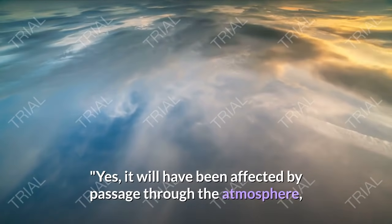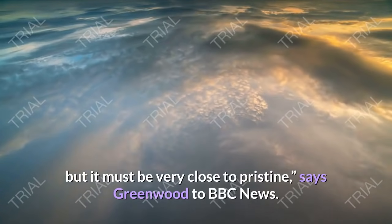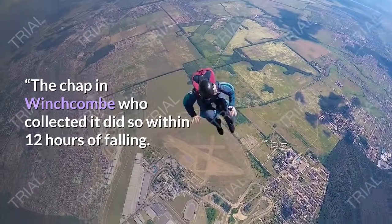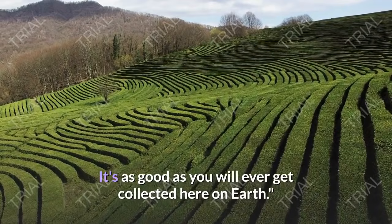Yes, it will have been affected by passage through the atmosphere, but it must be very close to pristine, says Greenwood to BBC News. The chap in Winchcombe who collected it did so within 12 hours of it falling. It's as good as you will ever get collected here on Earth.